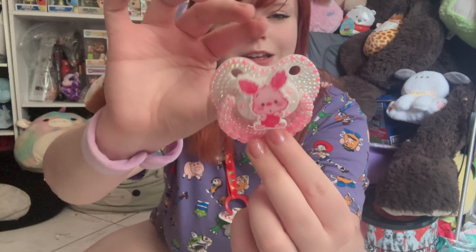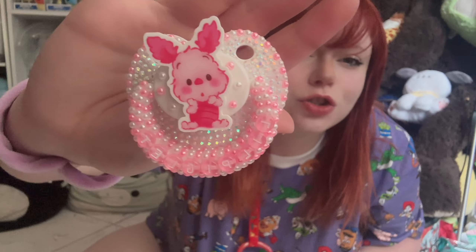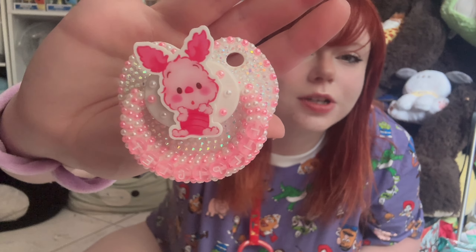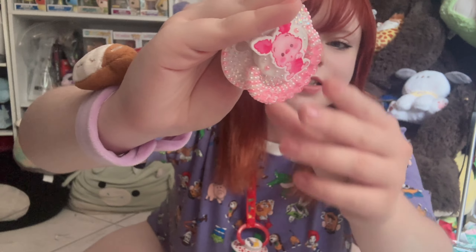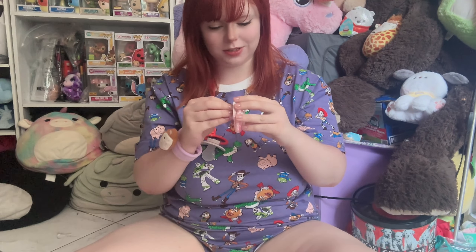This is the pre-made passy. I think a lot of Winnie the Pooh lovers might love this one. Here it is — it is so so cute, it's a cute little Piglet, encrusted with sparkles. It is super duper cute.